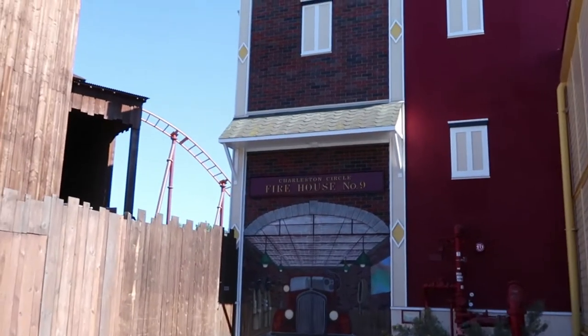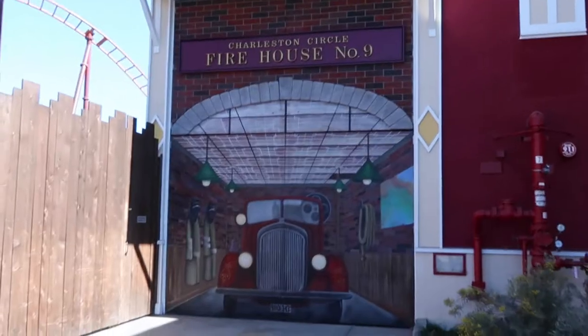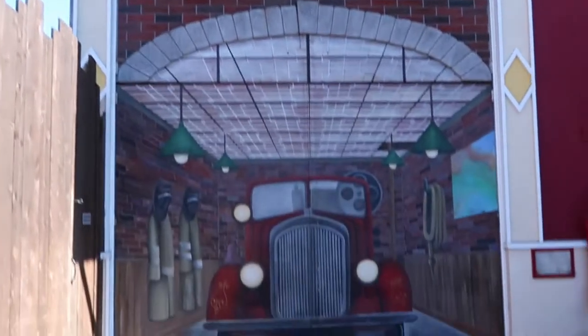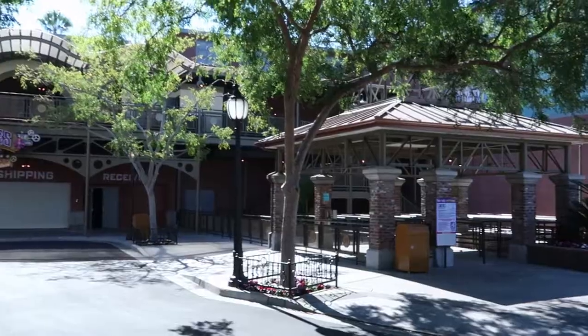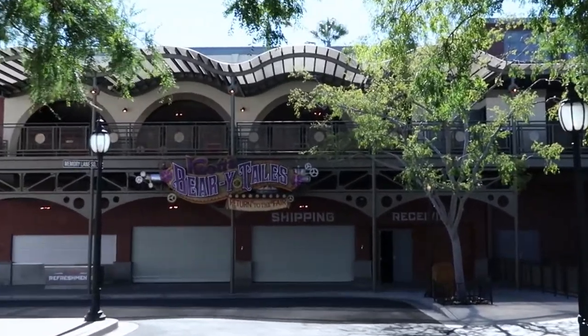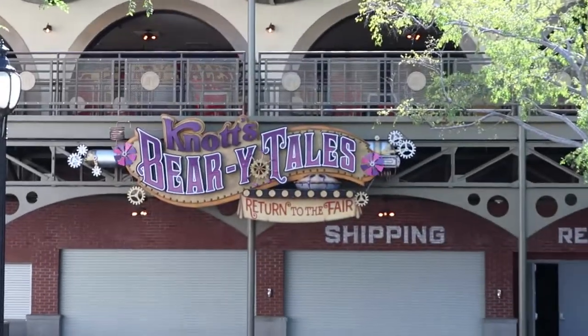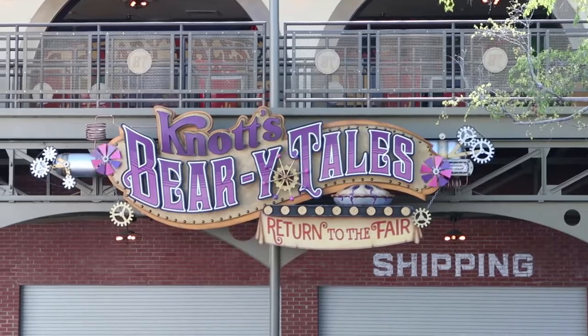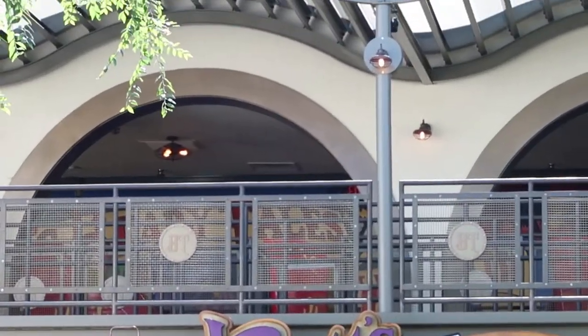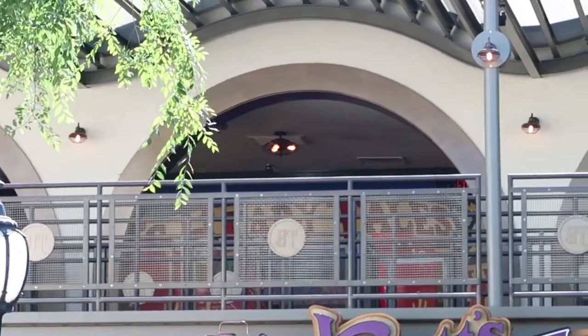One thing I just noticed — Crystal said they have been painting stuff. Let me know in the comments below if this is actually new, but it looks brand new painted. Behind me, you actually have the new Berry Tales ride that was going to open sometime this summer, but I think it's been pushed back. It's taking over the Voyage to the Iron Reef building — they completely renovated it, took out all the Iron Reef theming, and even installed a sign: 'Berry Tales: Return to the Fair.' It looks like they've finished painting the queue area — I'm seeing a Berry Tales sign up there.